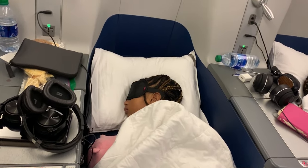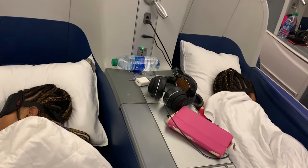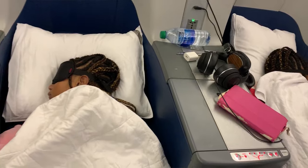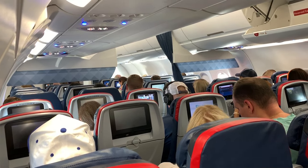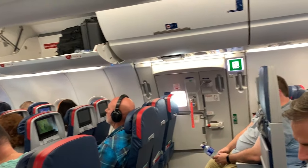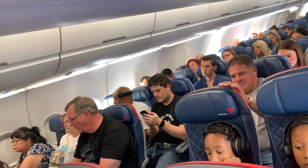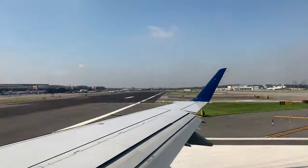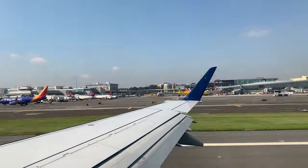Obviously you'll get the best sleep by flying first or business class in one of those sweet lie-flat seats, but that's not going to be an option for everyone or every flight. If you're flying economy, look into how much it would cost to upgrade to premium economy, where the seats are a bit wider and you have more leg room. You'd be surprised by how affordable it can be — as low as just $20 or $30 more — and the extra room is going to make a big difference in helping you sleep.